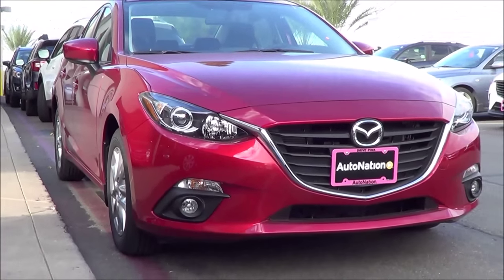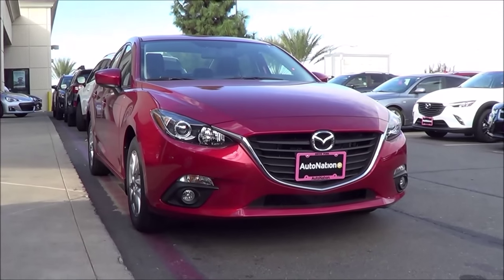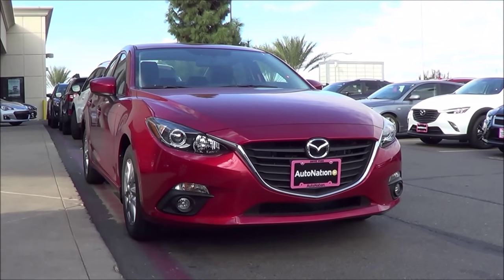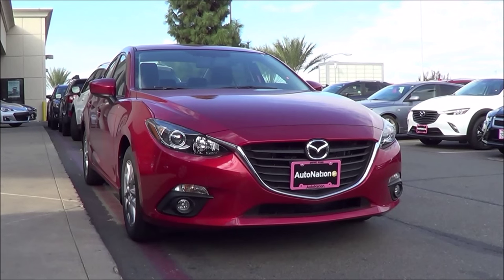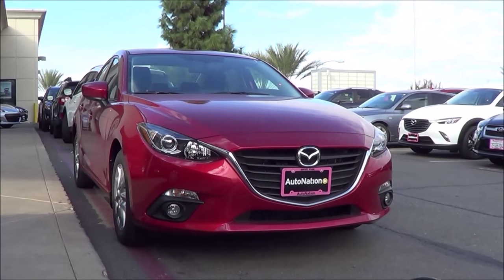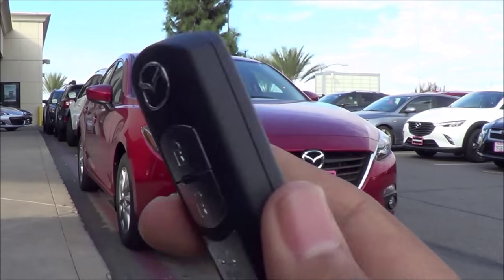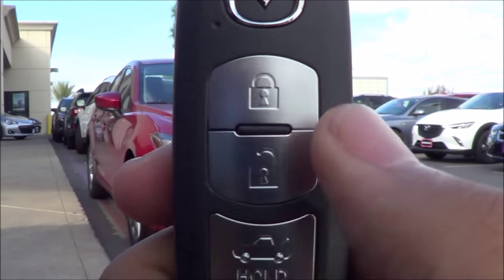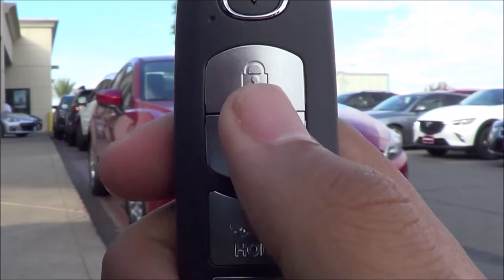Our model of the Mazda 3 here is the sedan model, and it's also the Grand Touring which comes with a host of luxury goodies such as a leatherette interior, a moonroof as well as push button start. Here is the key fob design for the vehicle — it's a smart key of course. You have your remote keyless entry, your lock, unlock to release your trunk, and then your panic button.